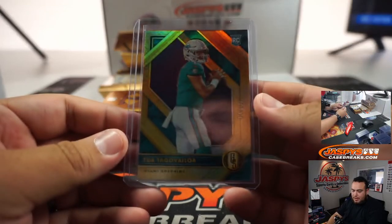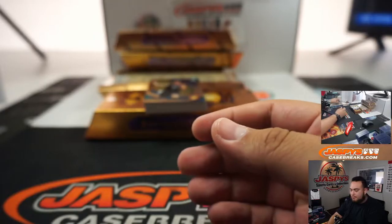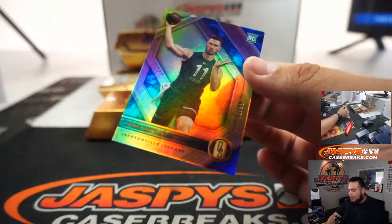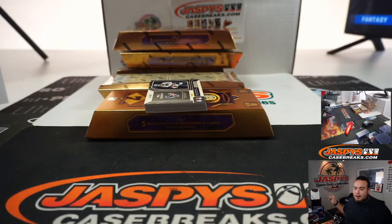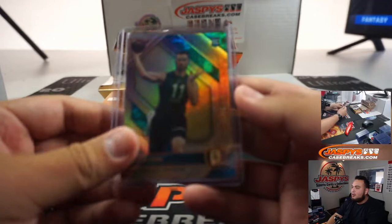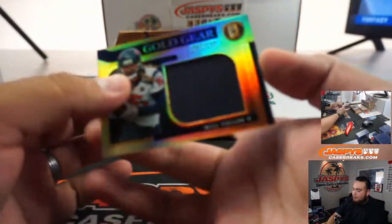Who has the Dolphins? Alan does. That's not bad — that'll probably sell pretty well. Got Jake Luton. We've seen a crazy case that had three Chase Young autographs in the six boxes we pulled — one was a patch auto, a relic auto, and then just a plain auto.